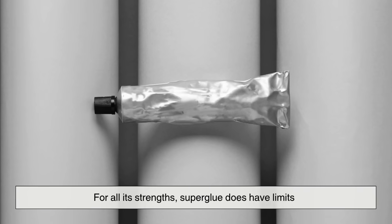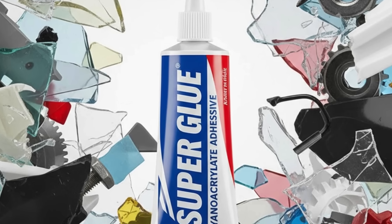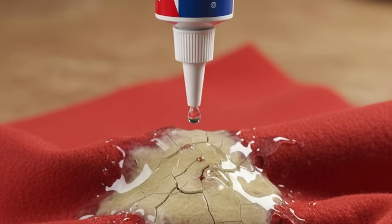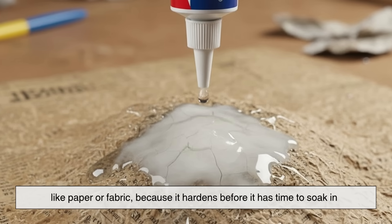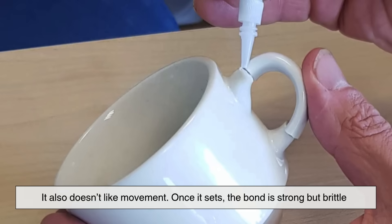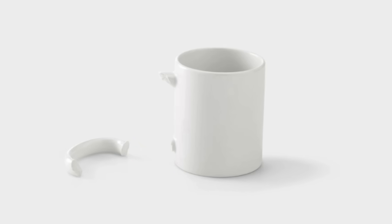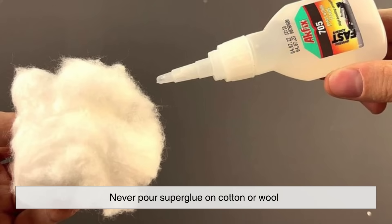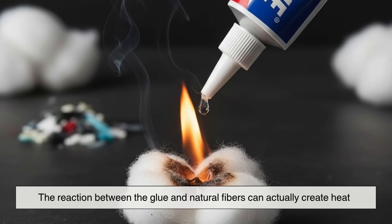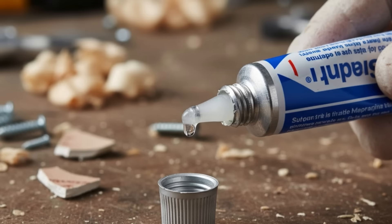For all its strengths, superglue does have limits. It's incredible at bonding smooth, non-porous materials like metal, glass, and plastic, but not so great on soft or flexible surfaces. It can't handle materials that absorb moisture too quickly, like paper or fabric, because it hardens before it has time to soak in. It also doesn't like movement — once it sets, the bond is strong but brittle. So if the parts you glued are constantly bending or flexing, the glue might crack and break off. And here's a fun safety note: never pour superglue on cotton or wool. The reaction between the glue and natural fibers can actually create heat, sometimes enough to smoke or even ignite. That's why using it carefully, and in small amounts, really matters.